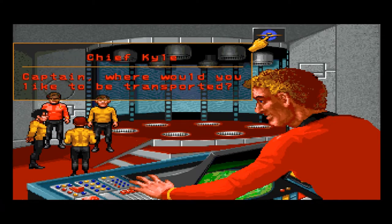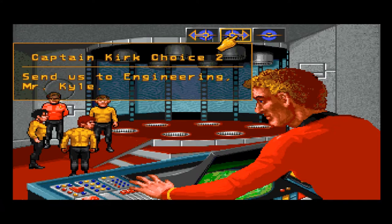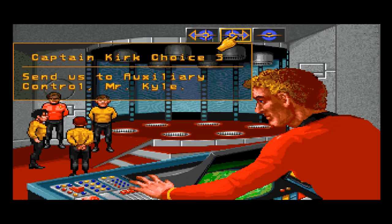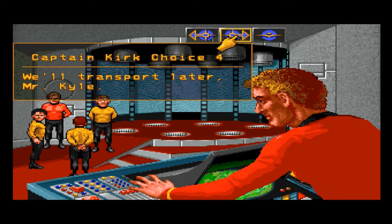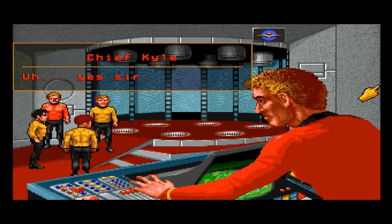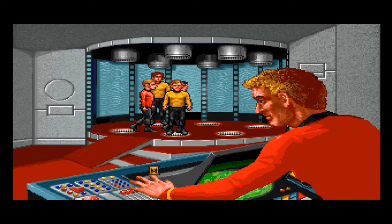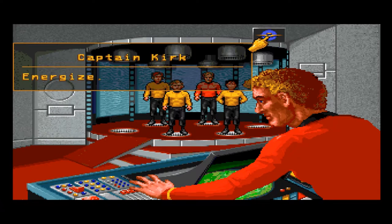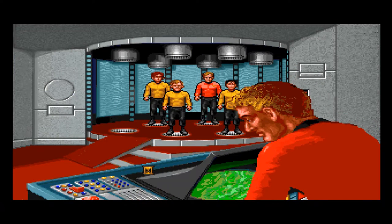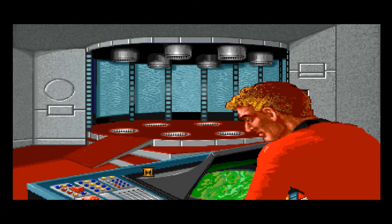Captain, where would you like to be transported? Send us to auxiliary control, Mr. Kyle. Everything okay, Mr. Kyle? Energize. They might just kill us now. We are nothing if not determined.